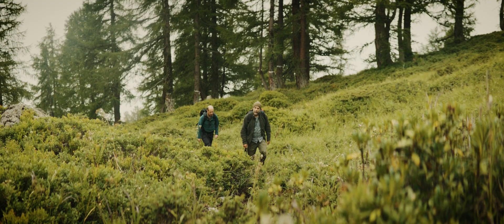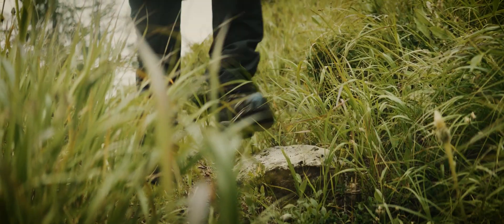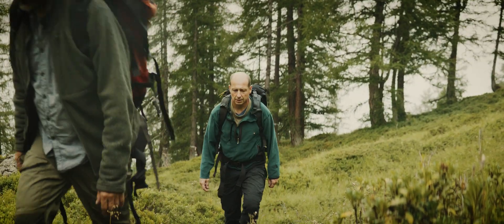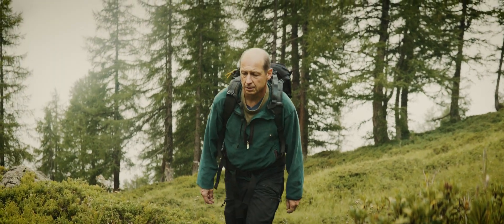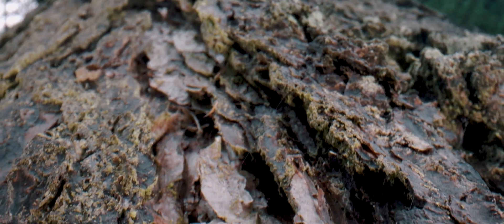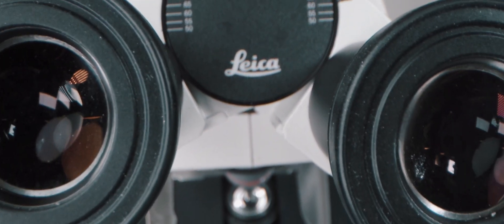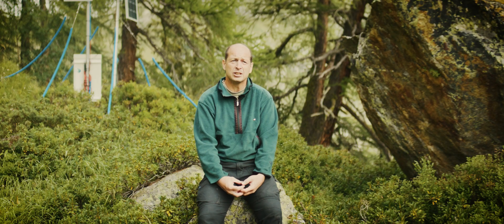This is exactly what we want to understand, and this is the reason why we are coming here every week for 15 years now — to collect very tiny wooden samples out of the stem of these trees and to look at them very closely to better understand how the climate is affecting the growth of these trees.